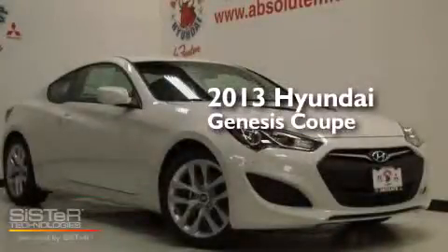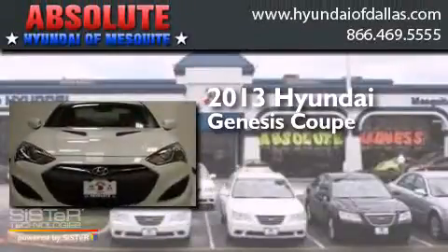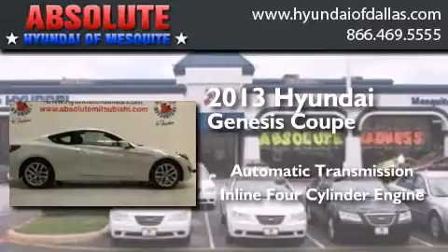This is a brand new 2013 Hyundai Genesis Coupe. This four-door sedan has an automatic transmission and an inline four-cylinder engine.